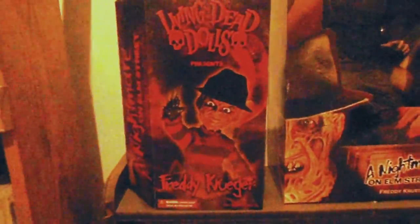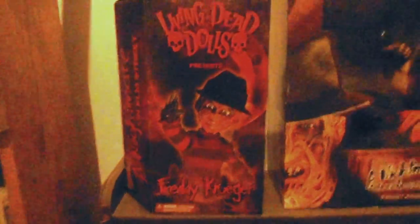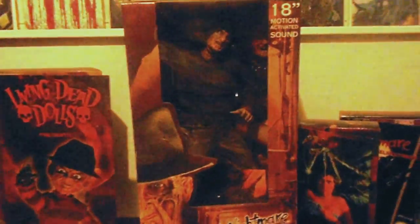Okay, we come to part four. That's my Freddy Krueger Living Dead doll — the 18-inch one, he talks. There's the 30th anniversary one, he's pretty cool. There's the video game 8-bit one that came out a couple years ago.